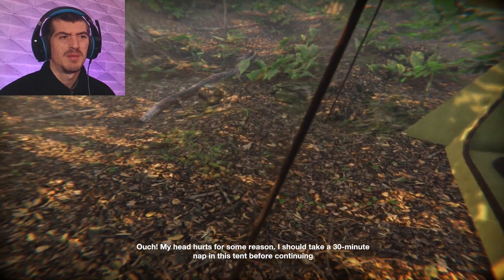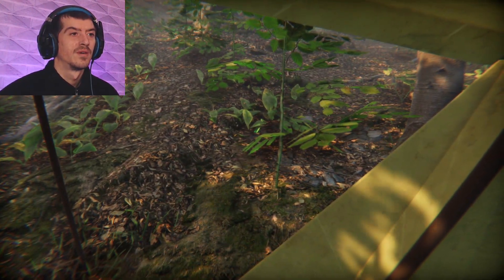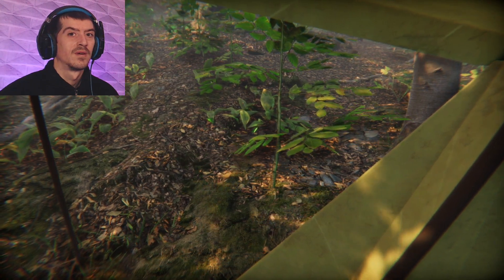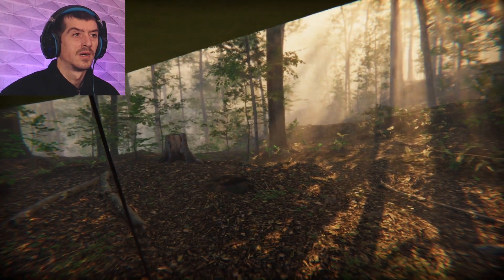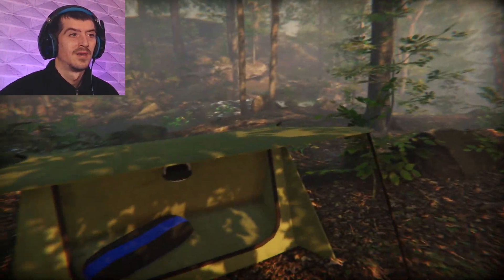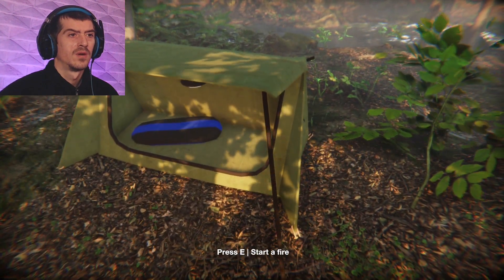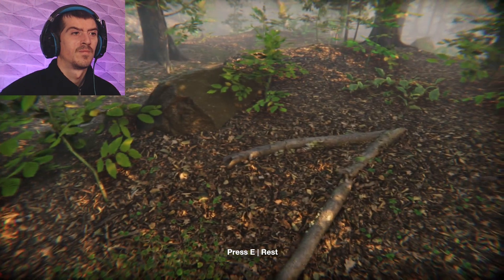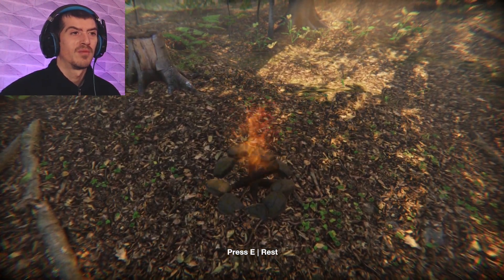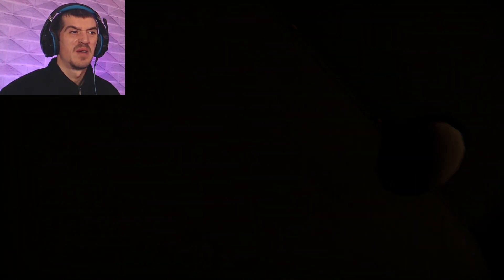I should take a 30-minute nap in this tent before continuing. That is so freaking weird. Start a fire — press E to rest. Now it's going to be all dark and scary.